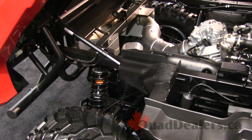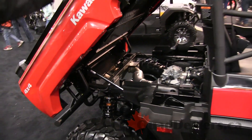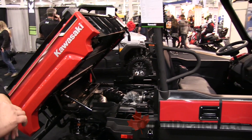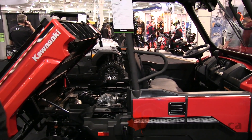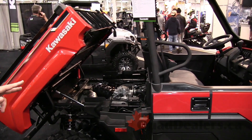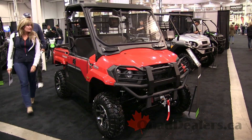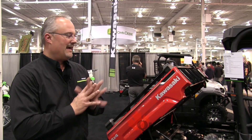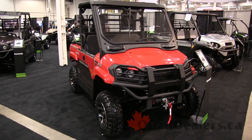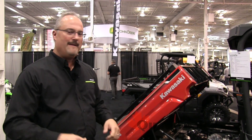You've got an assisted rear lift so you'll be able to tilt the box. It has a 700-pound payload capacity and 1,500-pound towing capacity. It's an amazing model and we're really excited to have this introduced in 2019. A three-year warranty comes standard, and you can extend that for another four years through Kawasaki for a total of seven years of coverage. The Mule Pro MX — beautiful machine, brand new for 2019, an exciting addition to the overall Kawasaki product lineup. Let the good times roll.